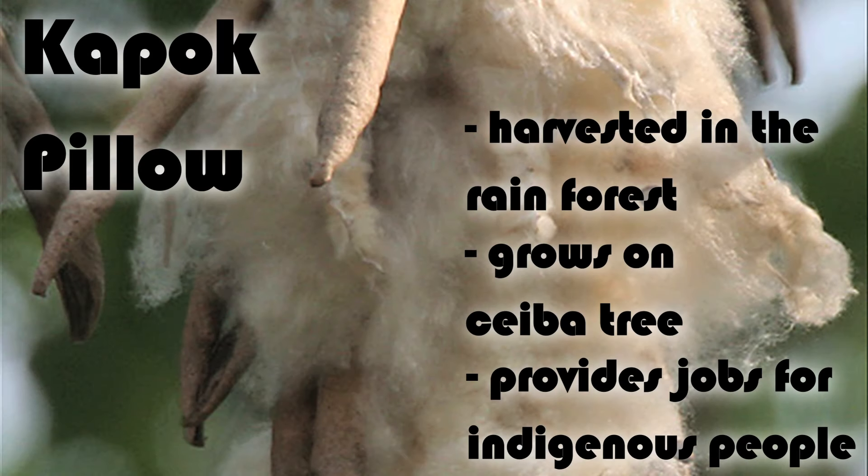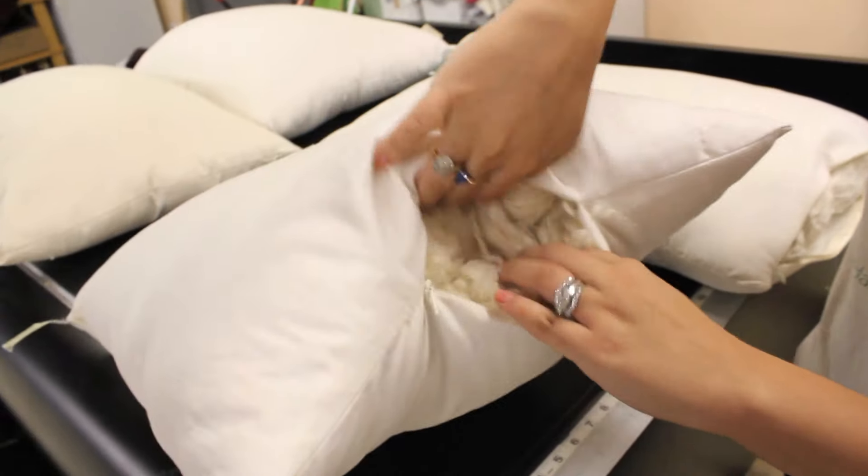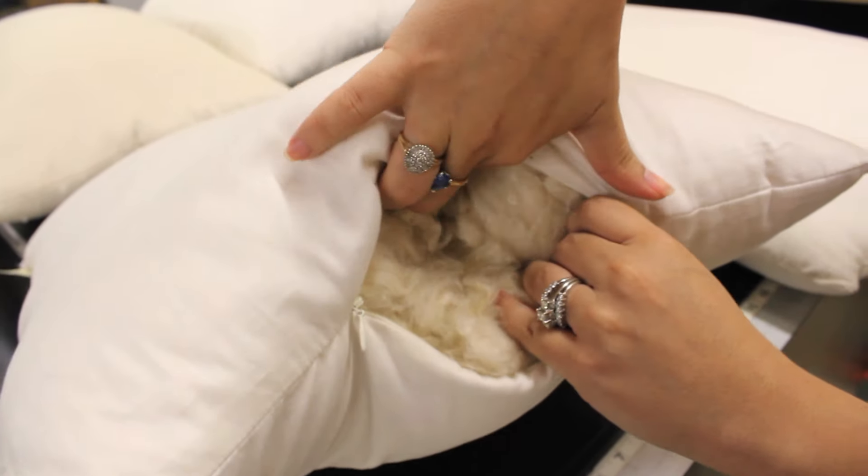It's harvested out of these pods and it provides jobs to the indigenous people. We use the kapok in our pillows and it's hand stuffed as you can see. There are no other fibers or anything else in there other than the kapok.